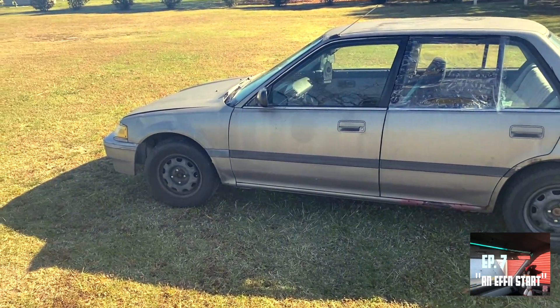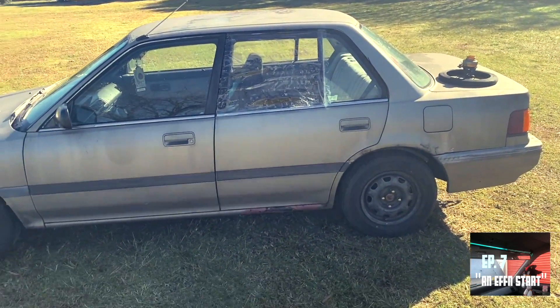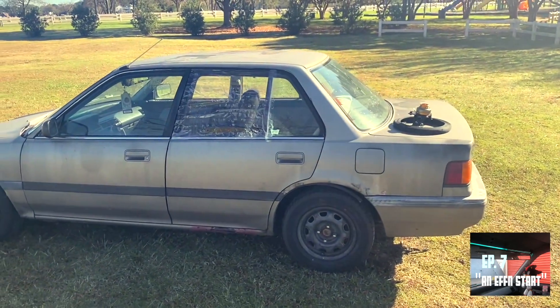In my opinion, one of the slowest engines that Honda's ever made. But it was more known for its fuel economy. So overall, it is what it is.